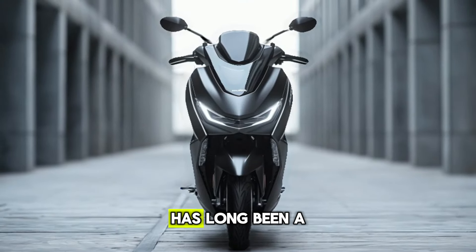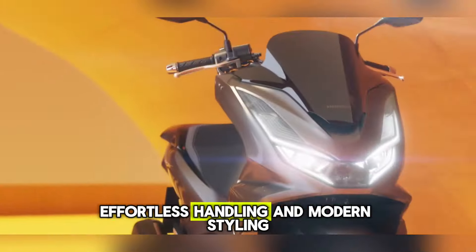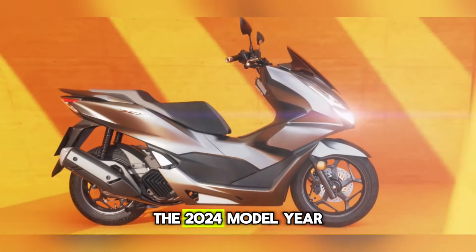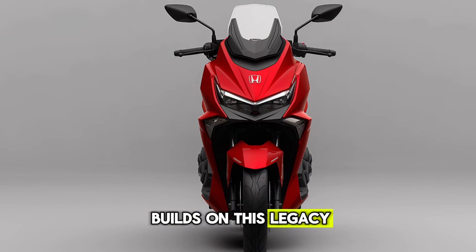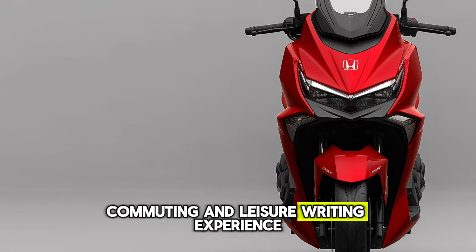Honda's PCX150 has long been a favorite among urban riders seeking a blend of efficiency, effortless handling, and modern styling. The 2024 model year builds on this legacy, offering subtle refinements for an even more satisfying commuting and leisure riding experience.